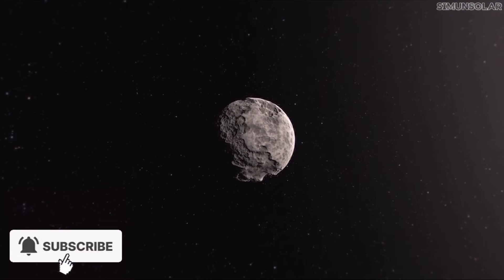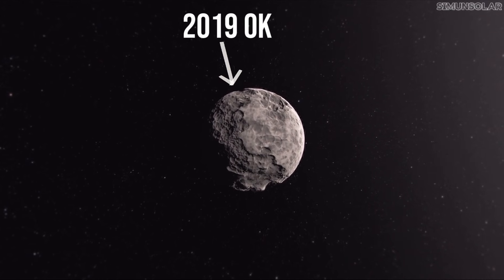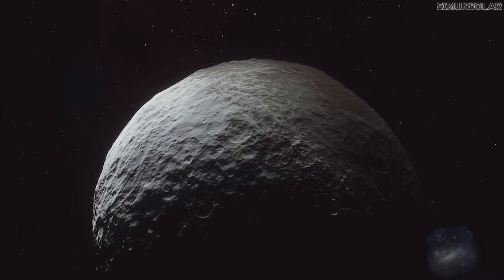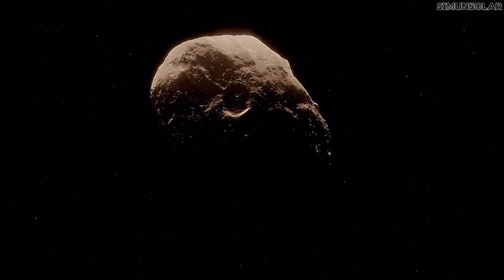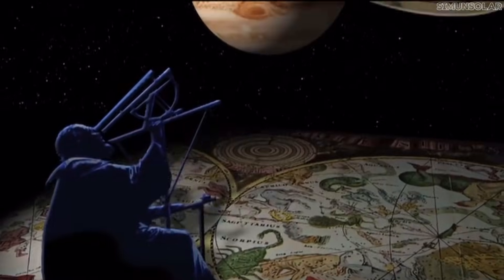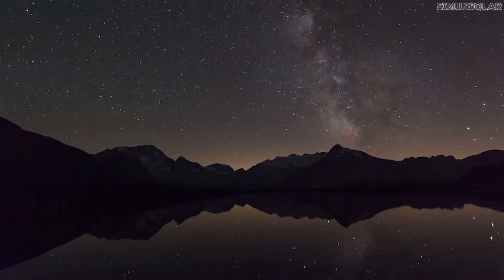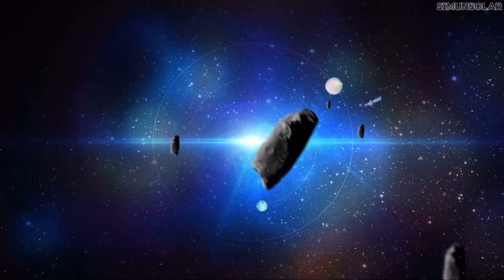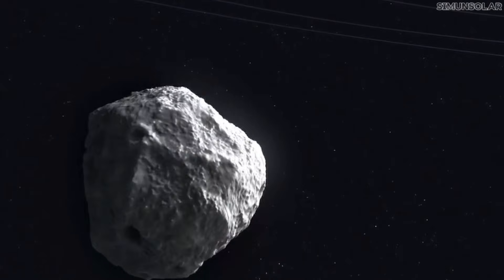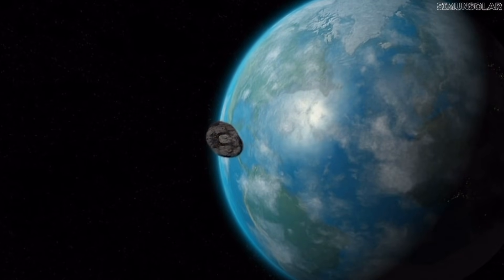This asteroid, which most people don't know about, was named 2019 OK — a 100-meter object. And yet it slipped past every major survey until the very last moment due to its direction. Most telescopes that watch for hazardous objects look outward into the night sky. But 2019 OK came almost directly from the Sun's direction, the one place our detection systems struggle the most. It was hidden in the glare until it was already halfway past Earth.